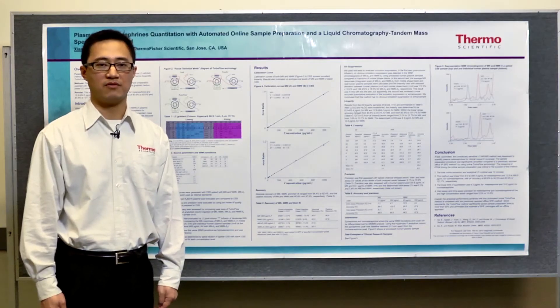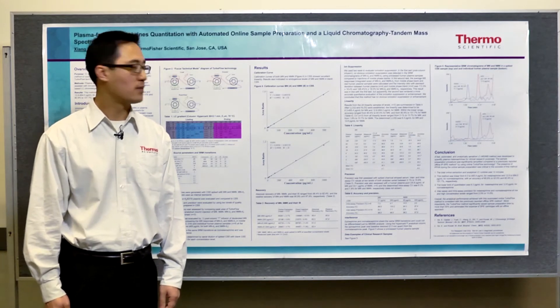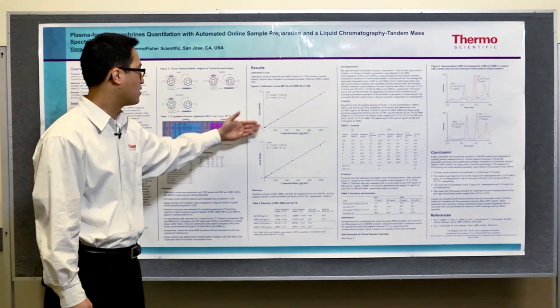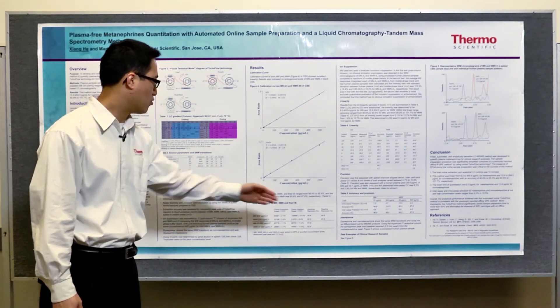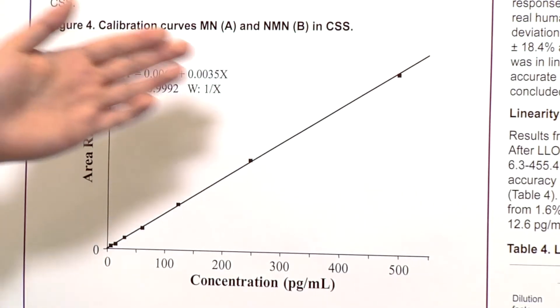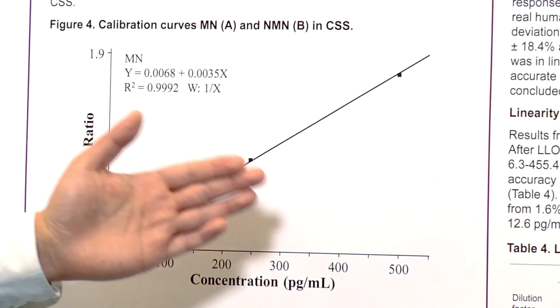Validation procedures were performed to confirm the analytical performance of this method. The calibration curve for metanephrine and normetanephrine showed very good linearity and accuracy. The recovery of both metanephrine and normetanephrine are almost 100%, with no observed ion suppression and great linearity.